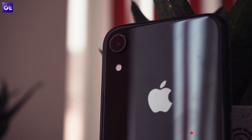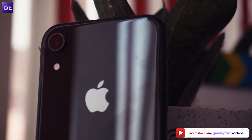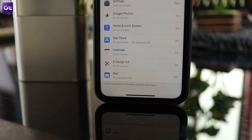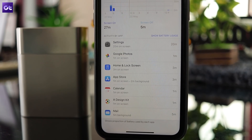And that's it for this video. I hope you find these tips useful and they'll help your iPhone XR last longer — and even all other iPhones for that matter, because these tips apply to pretty much all iPhones. This is Abhijit signing off. Do subscribe to GT if you liked the video, and I'll see you in the next one.